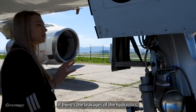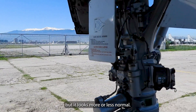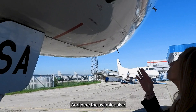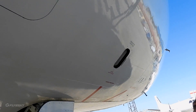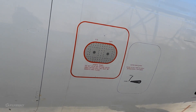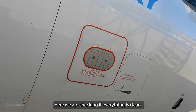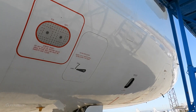We're checking for leakages in the hydraulics — it looks more than normal here. Here is the avionic valve. We're checking if everything is clean — the static ports — I'm going to check them after.